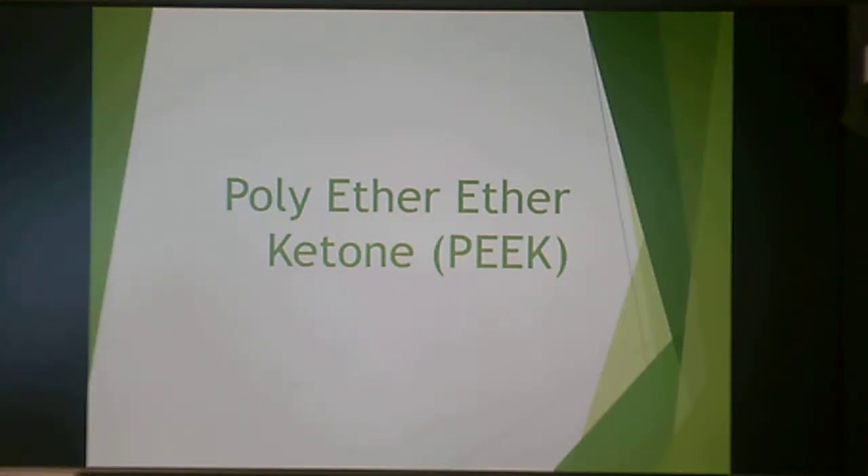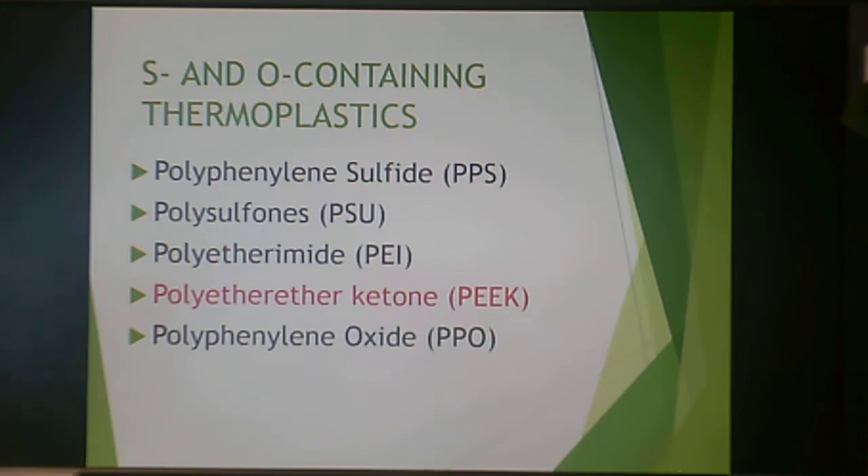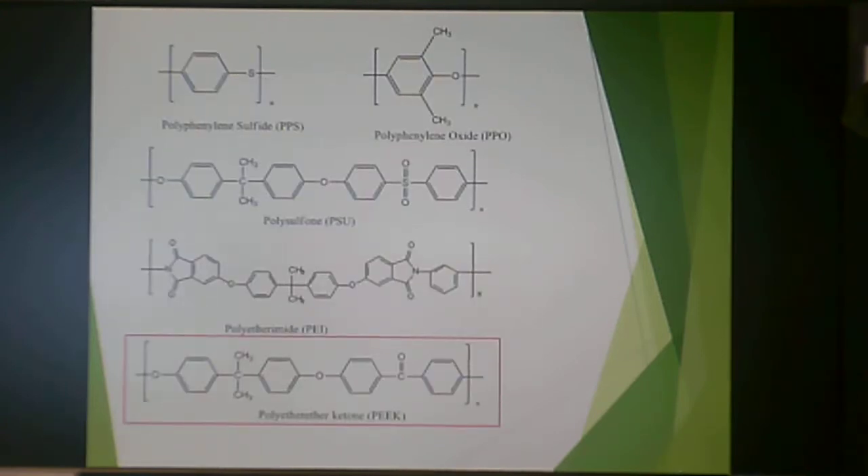Welcome to the polyether ether ketone, or PEEK, lecture for thermoplastic resins. I meant to say 'ether ether' in a row like that — besides, it spells PEEK, which is adorable. This is one of the sulfur and oxygen containing thermoplastics. The name comes from the structure: two oxygens in the backbone and a carbon double-bonded to oxygen — that's your clue that it is PEEK.